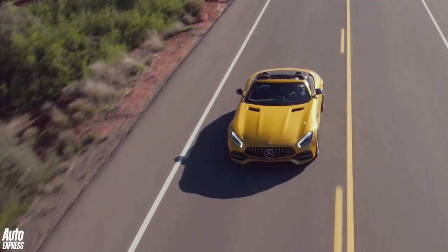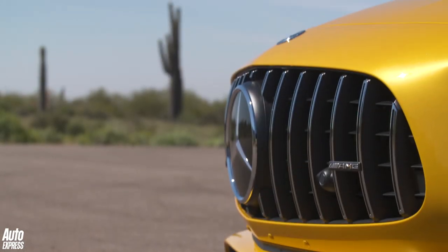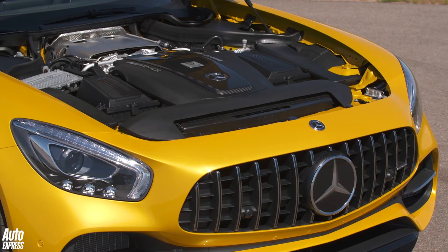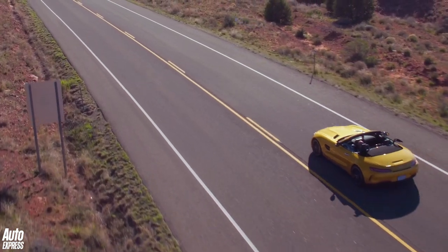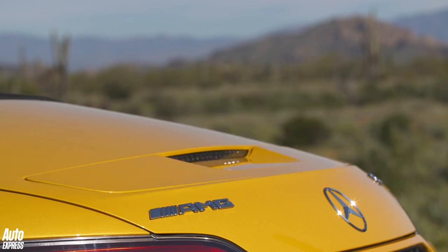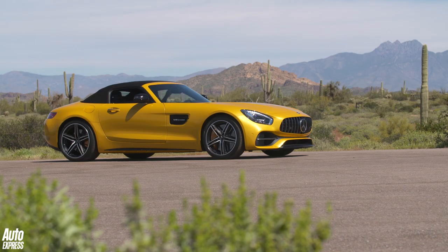If there's a better looking convertible car on sale right now than the one you see here, you'd be hard pushed to name it. But the new GTC Roadster from AMG is not just a pretty face. Beneath its knee-trendingly gorgeous bodywork, it's also a phenomenally quick, highly engaging car to drive with a huge dose of quality and refinement to go with it. So while it's undeniably expensive at 139-odd grand, the GTC Roadster is arguably one of the best value high-end convertibles money can buy at the moment.